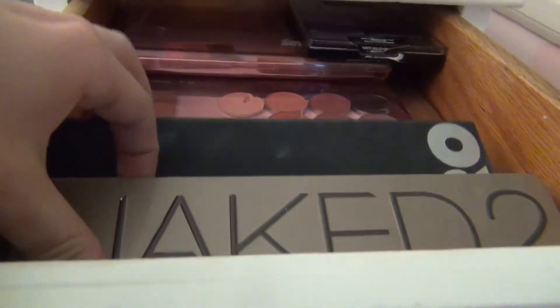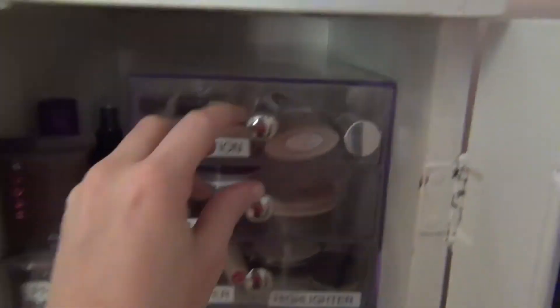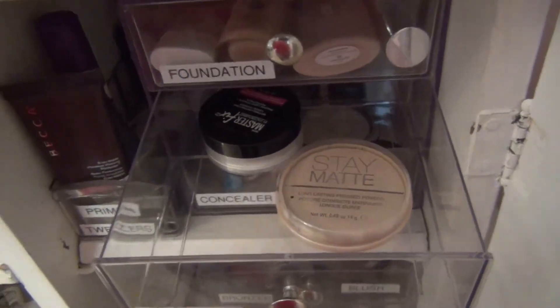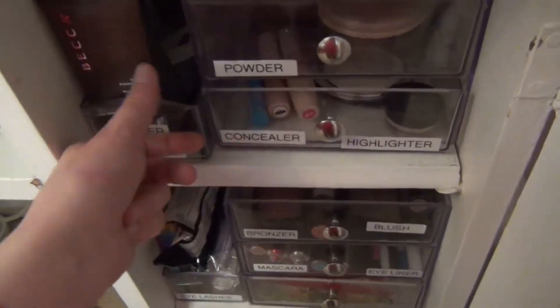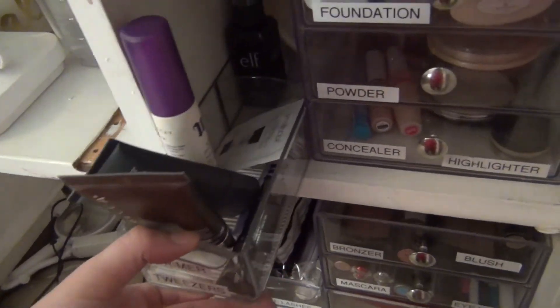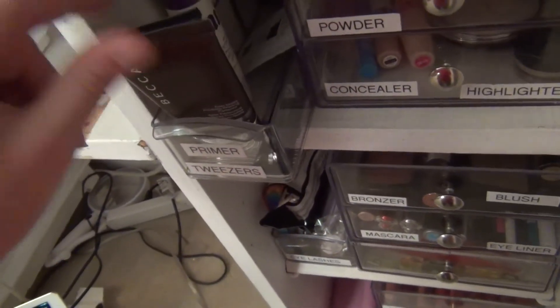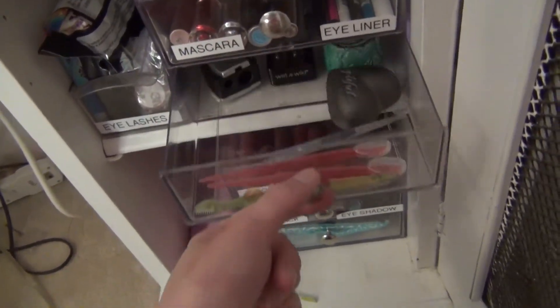I'm all done. Here are my palettes — I got rid of a couple and rearranged a few things. Here is my foundation, my powder — I keep one powder in my everyday makeup bag. Here are my highlighters and concealers, then my primers and blotting sheets — this keeps falling over but I'm not sure what to do about that. And then I have my bronzers and blush, my mascaras and eyeliner, and my tools.